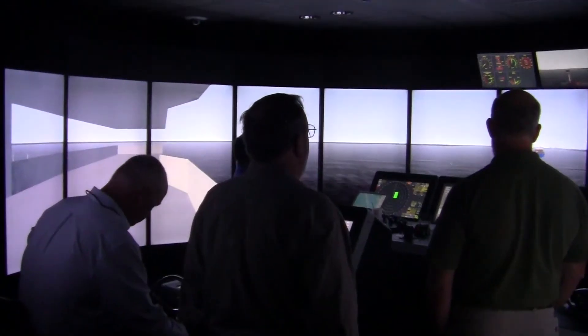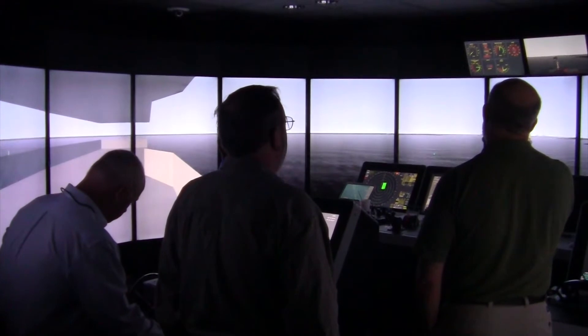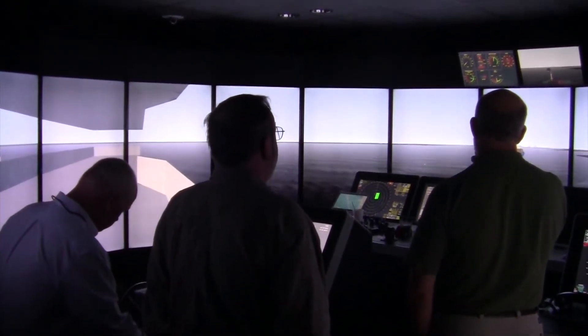I'm imagining that all the pilots run through here — about how often do they come through this facility? They all come through at different times and different courses that are offered. We have a long list of continuing education that we do. There's probably a pilot, on average, in this facility at least every week of the year.